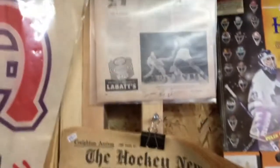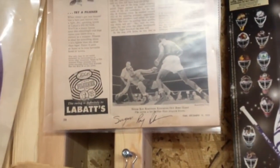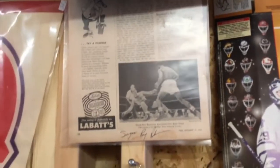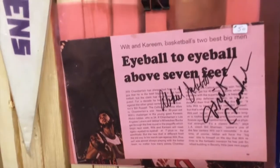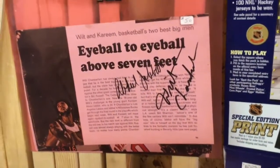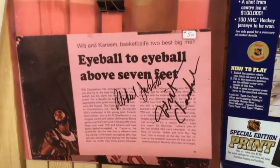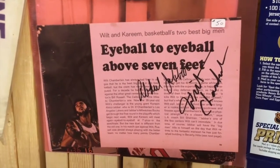Boxing collectibles — I have one here that's a Sugar Ray Robinson autograph, and it's authenticated. And basketball: Kareem Abdul-Jabbar and Wilt Chamberlain — two big basketball stars from the past — always something people are looking for.